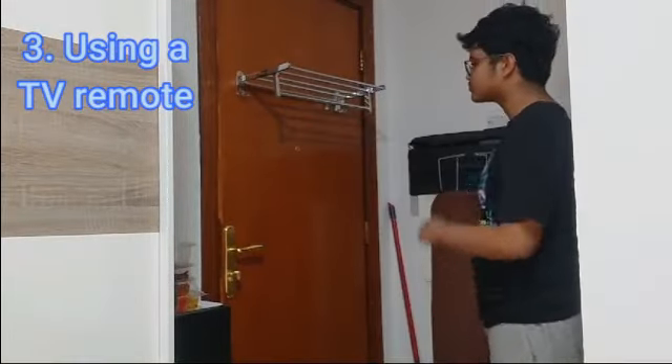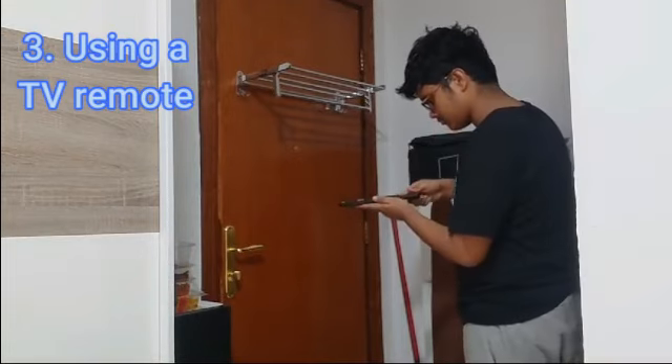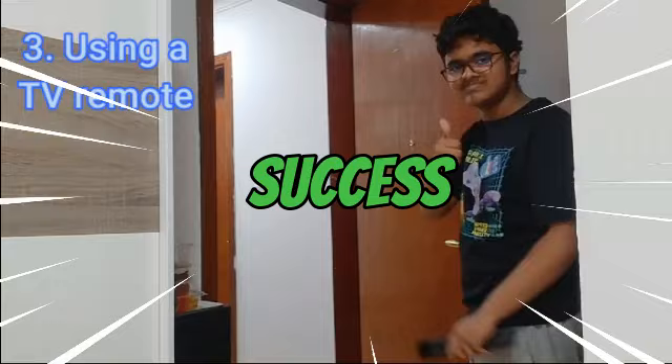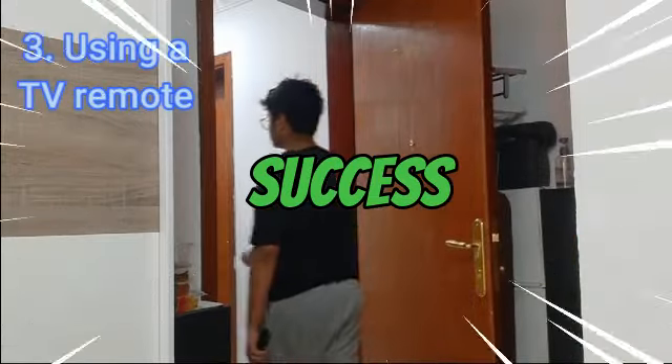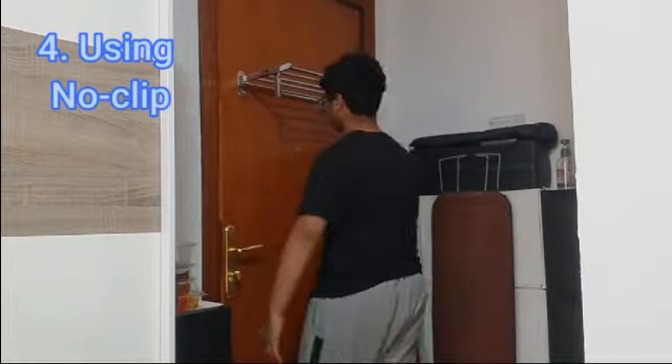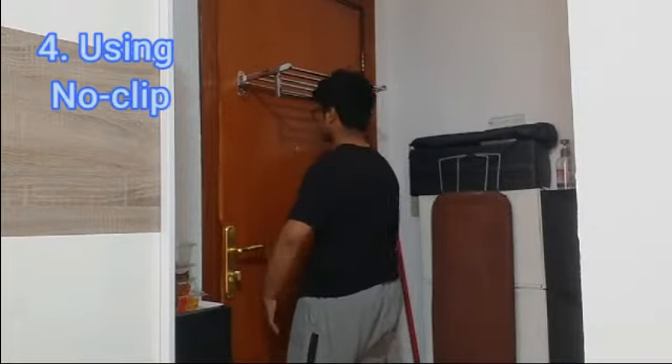The next way of opening a door is by using a TV remote. The next one is using no clipping — it's pretty simple and pretty easy to do.